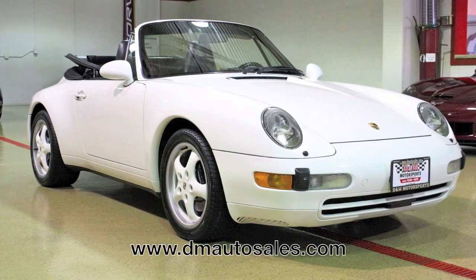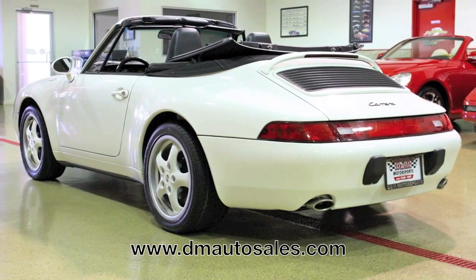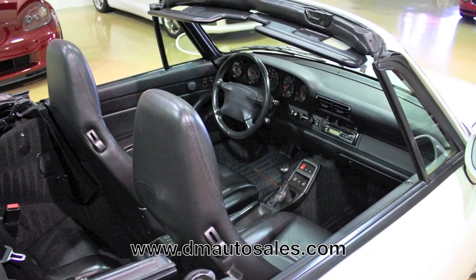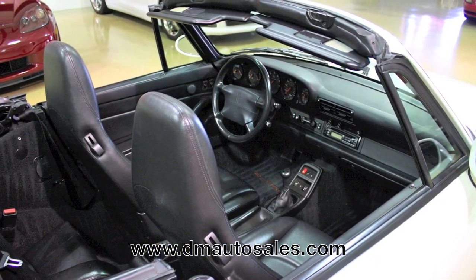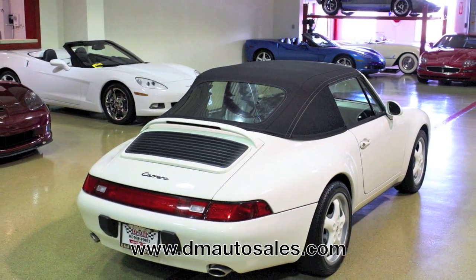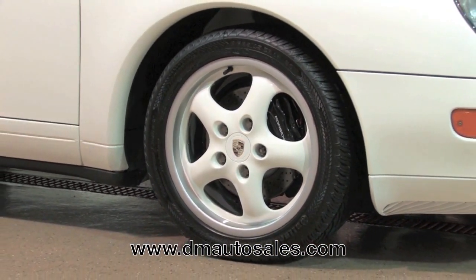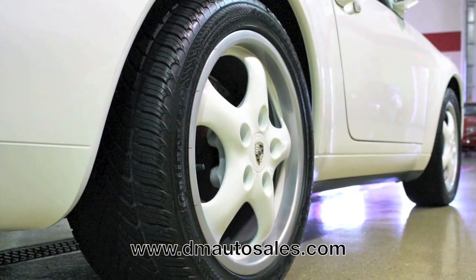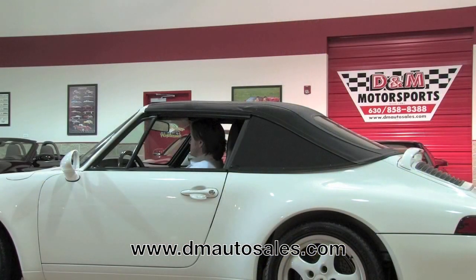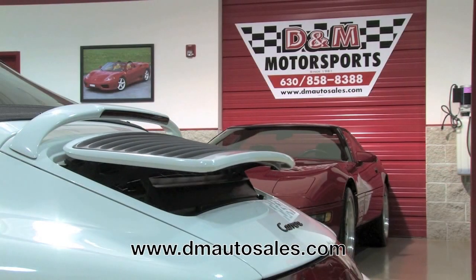The 911 has been the poster child for Porsche for more than 50 years. What we have here is a 993 model of the 911 — the last of the air-cooled cars. This car has been fanatically cared for, and its condition shows it. Finished in white over black leather, it's in stock form. The exterior is in as-new condition. The optional 17-inch wheels are factory painted in white to match the exterior and feature painted center caps. The power folding top works great, and the speed-dependent rear spoiler works exactly as it should.